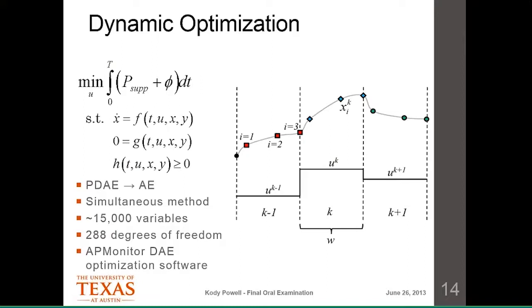All variables are continuous — there are no binary variables. This is a purely continuous optimization problem.